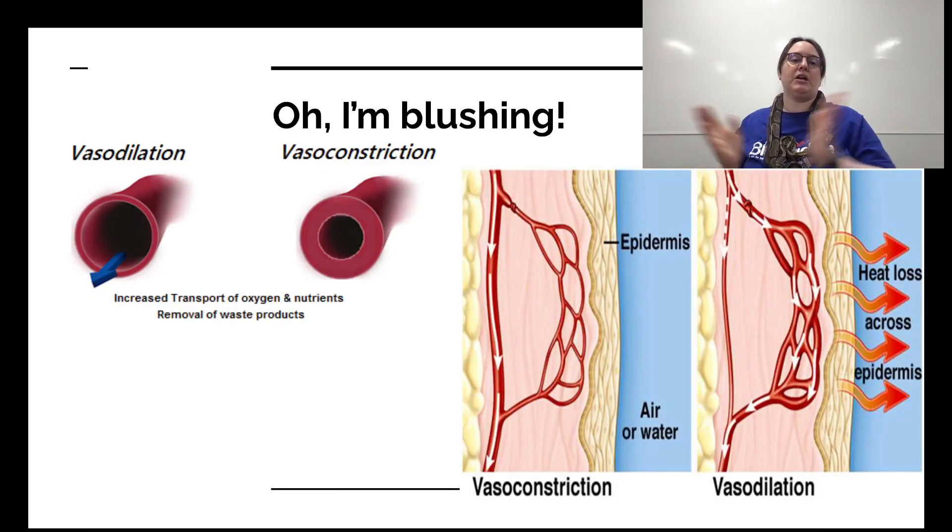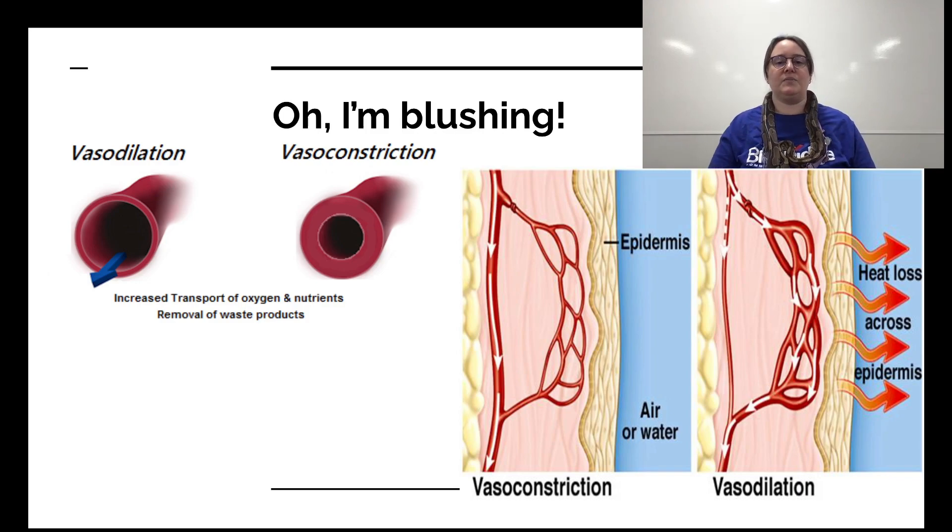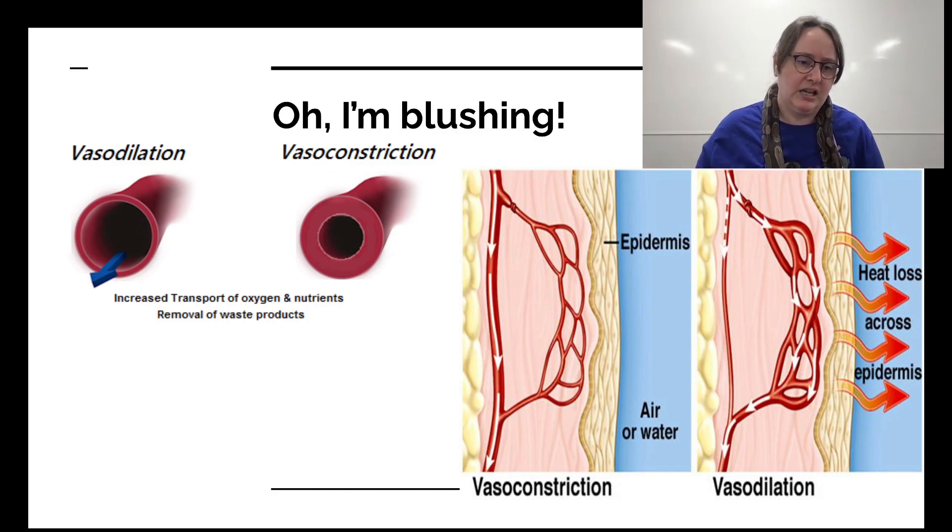We can also constrict and relax our capillaries — vasodilation and vasoconstriction. When you blush because you like someone, that's vasodilation. It also happens when you get really hot or really angry — your body gets a huge flush of blood and says we've got way too much heat, so it opens up the capillaries to lose heat. That's why you vasodilate and get red in the face — all the capillaries open up.